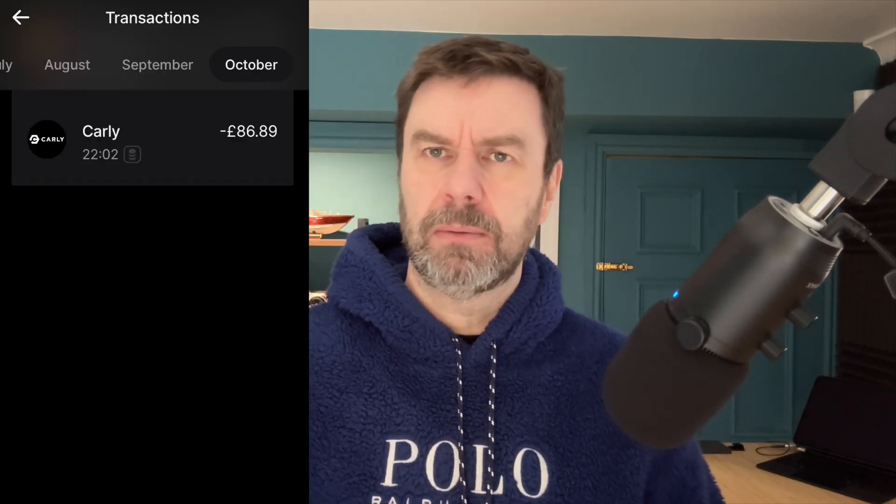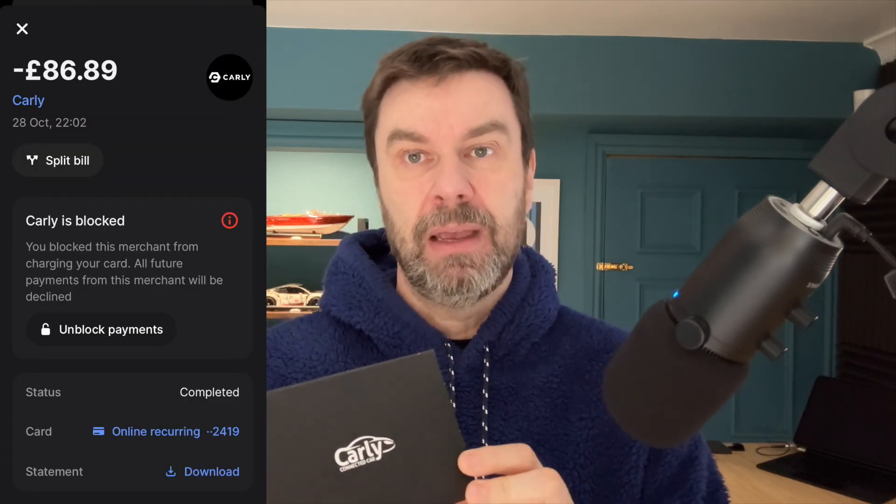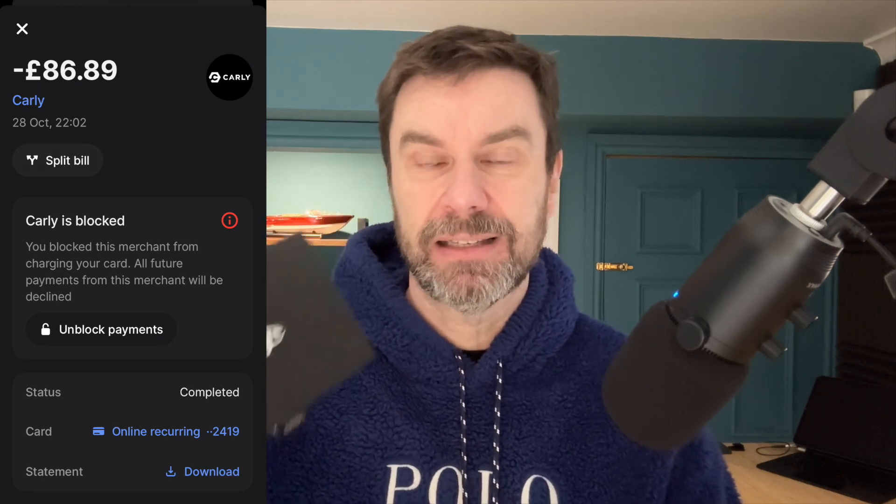I thought something was going on, so I looked into it and it turns out this is a subscription. So the amount you paid when you bought it - if you've bought one of these and it's less than 12 months old, I would advise you, unless you don't mind paying for a subscription, to go to your bank and cancel it. Because they're going to charge you again - whatever you paid for it - at the 12-month period. I just got charged another £86 to use this device, so I've immediately cancelled it.